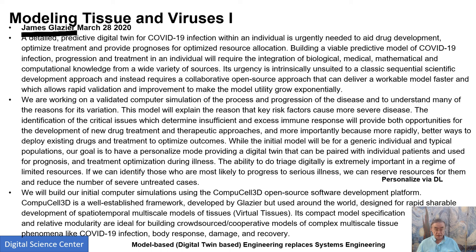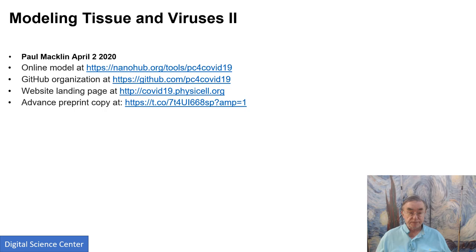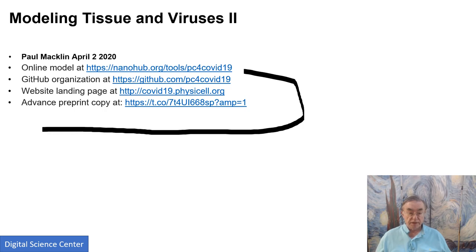James Glazier has CompuCell 3D and Paul Macklin has PhysiCell. These are each built around agents representing the fundamental entities from which the model is built. Macklin has an initial model for the virus, a GitHub repository, and a preprint describing it. This field is moving really, really fast.